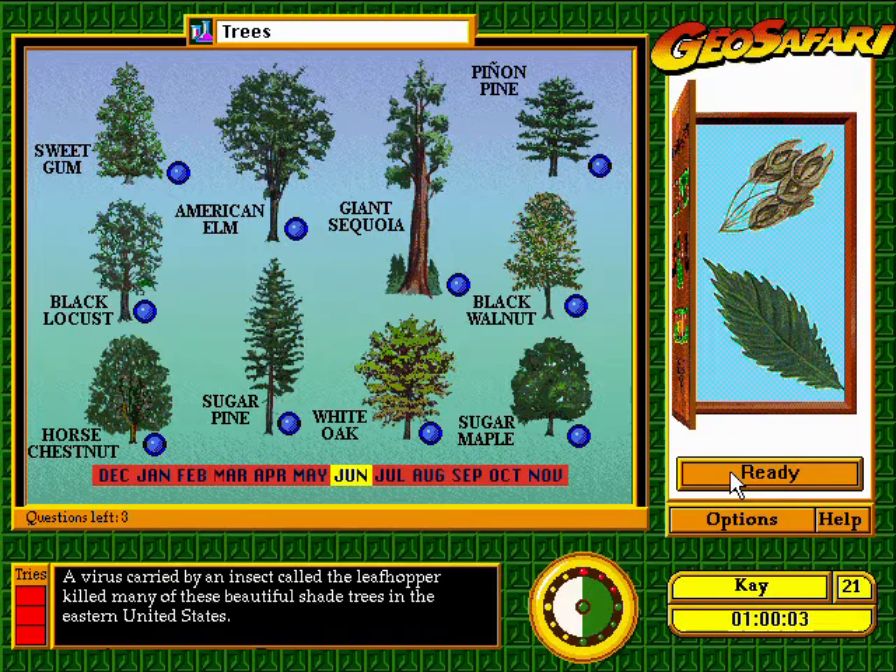A virus carried by an insect called the leafhopper killed many of these beautiful shade trees in the eastern United States. Smart answer.